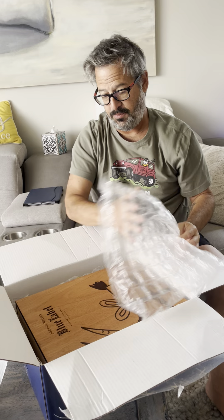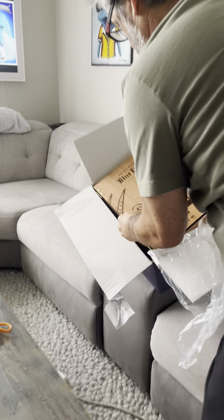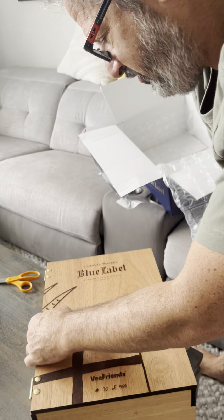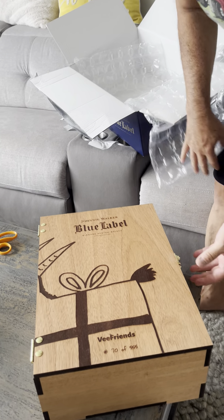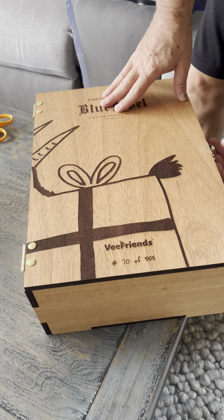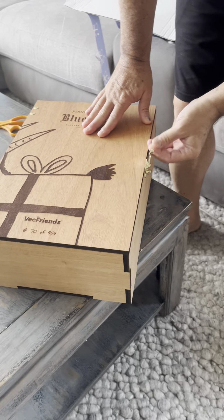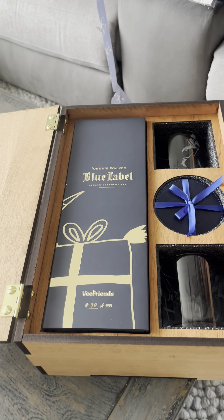There's the box — it's a custom VeeFriends box, numbered to my Gift Goat: 70 of 555. There's the goat box right there, and then we have a little lock here. Open it up and here we go.